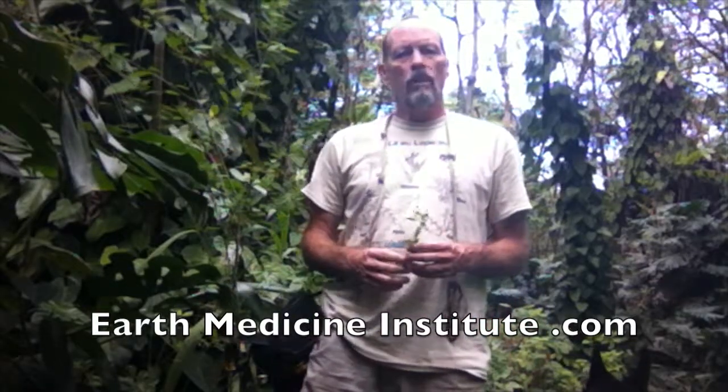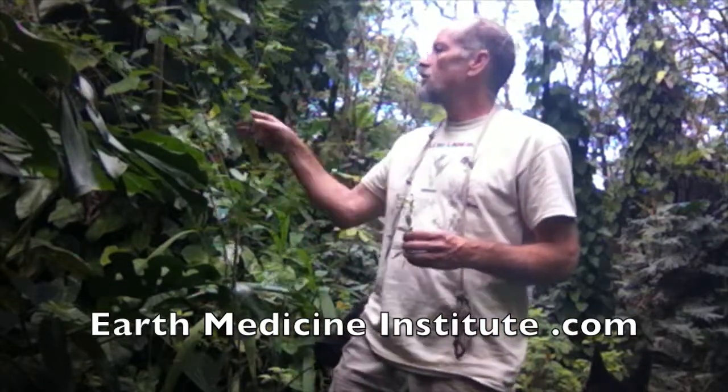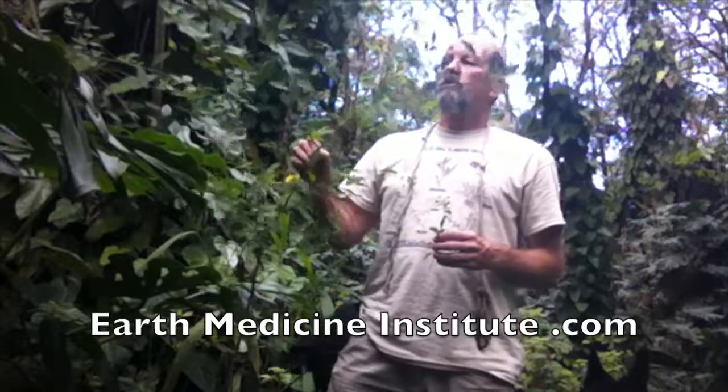Hi, this is David Bruce Leonard from the Earth Medicine Institute. Lobo and I are here on the Big Island in Kapoho near mermaid pools, and we just came across this plant, which the Chinese call Huanghuamu. The Latin botanical name is Cida rhombifolia.